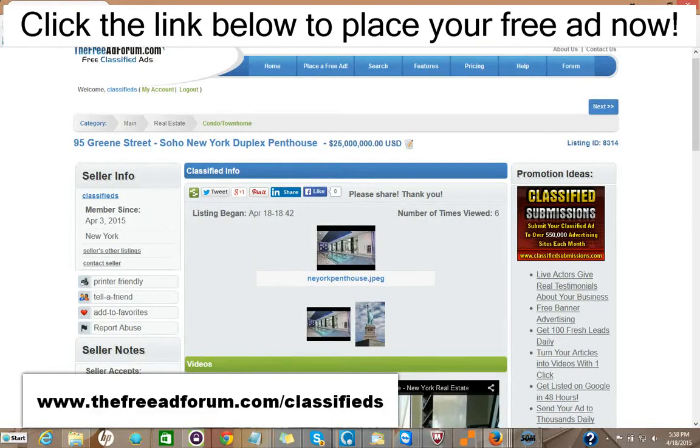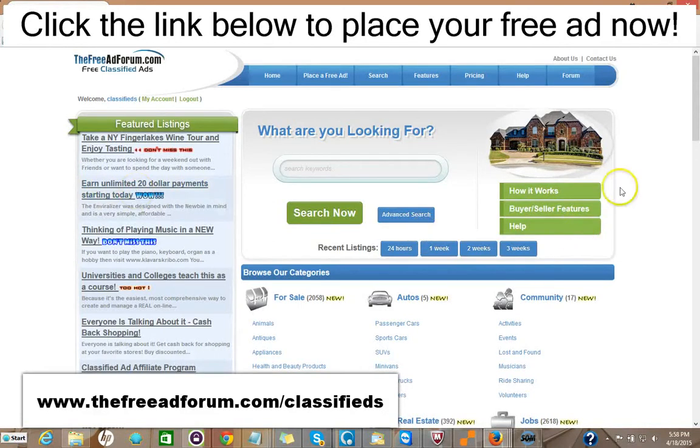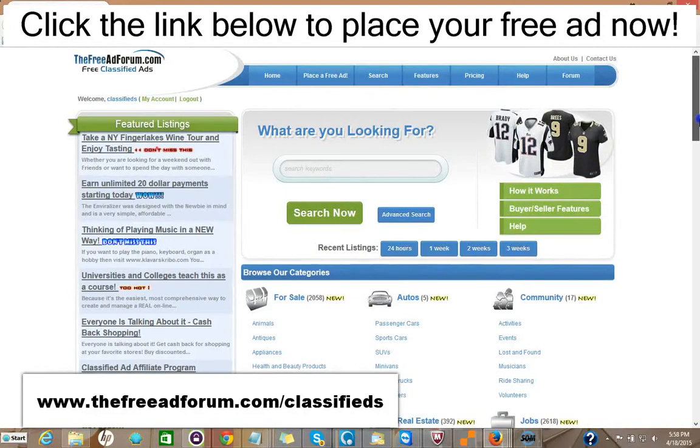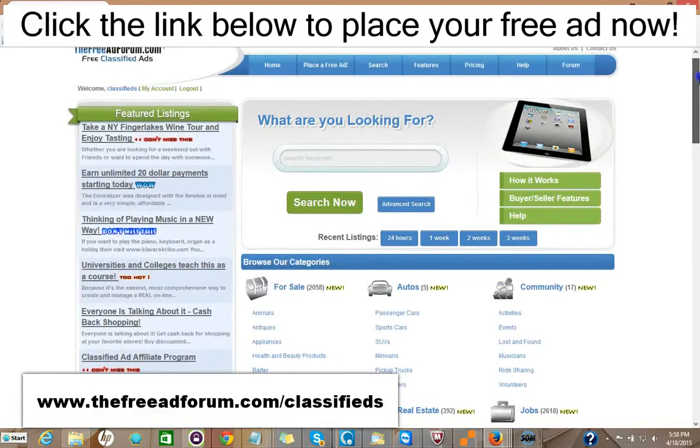So for $5, you can have your ad featured on the front page of our website. And in addition, if you want to spend another $5 — we're getting expensive now, $15 total — you can have your ad featured at the top of the real estate section. And also for $5, you can have your ad stay on our whole site for an entire year. So for $15, you can have your ad featured on the front page, rotated on the busiest part of our website, and featured at the top of the real estate section — also for an entire year.